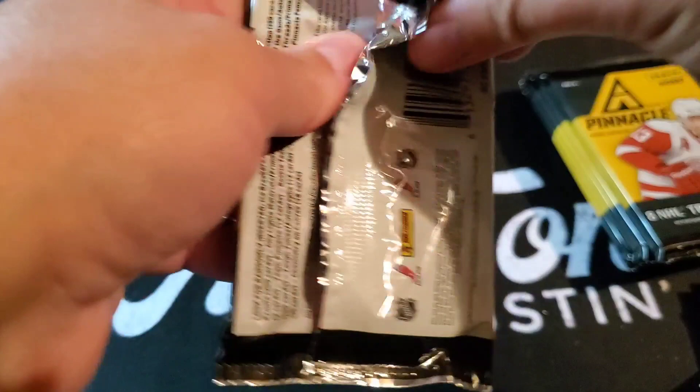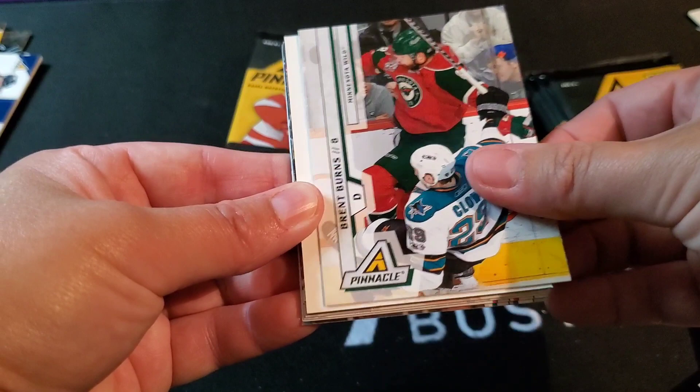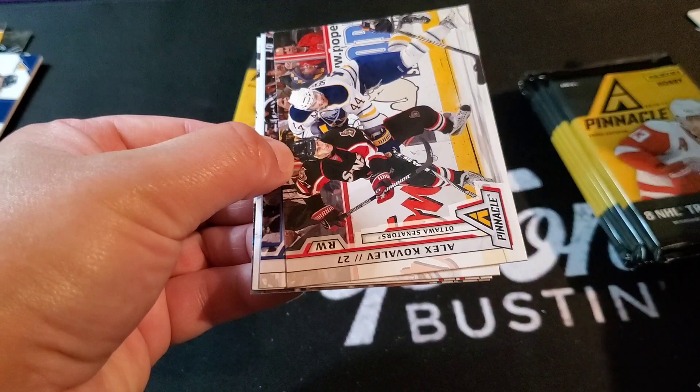Henrik Zetterberg, Andre Pavlik, TJ Galiardi, Brent Burns — we've got a decoy, anything worth noting? Nope. Alex Kovalev, Simon Gagné, Martin Brodeur, and Danny Heatley.